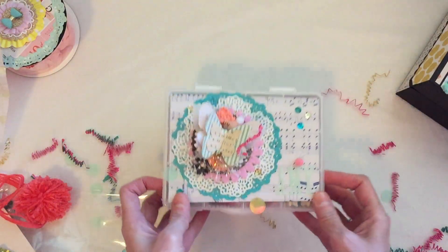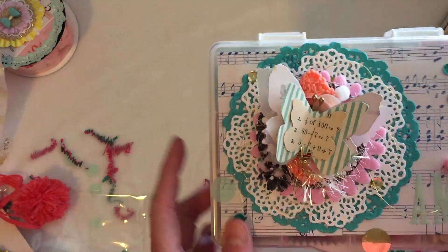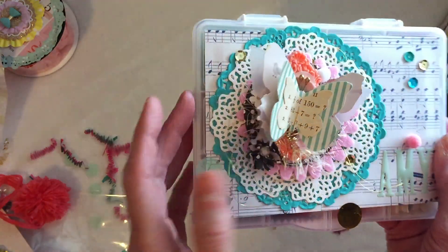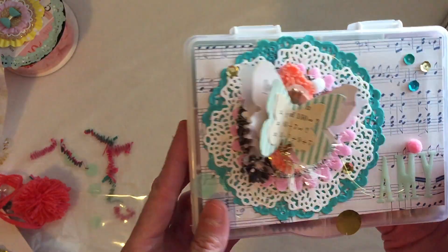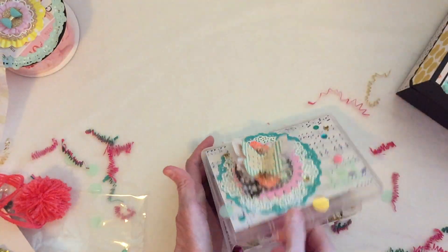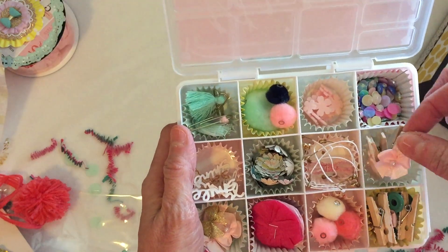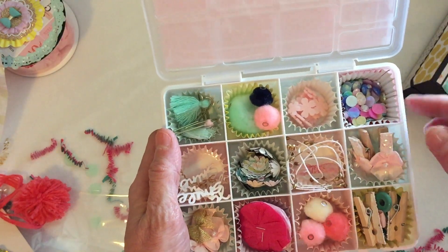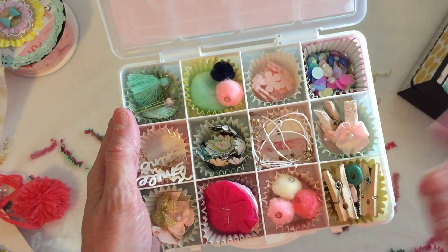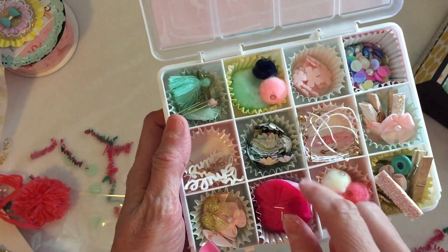Let's take a look at this adorable embellishment box. Look at this butterfly — it's just beautiful, it's layers of vellum and it's absolutely stunning. She's got my name here. Thank you Kristen! What a fun embellishment box. Oh, these are so cute — these adorable little paper clips. I don't know if she bought them glittered or she did that herself, but they're absolutely beautiful. And there are little rosettes too.